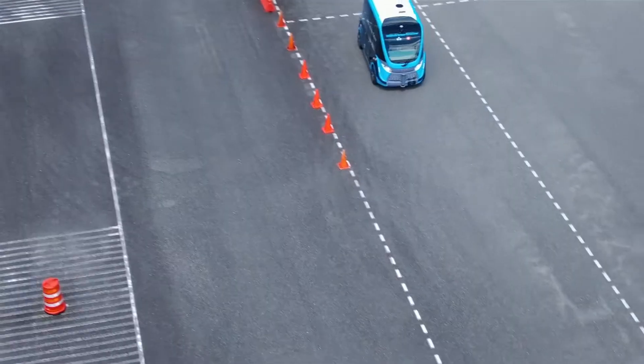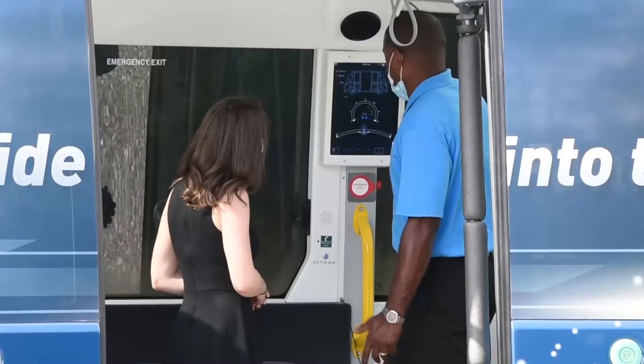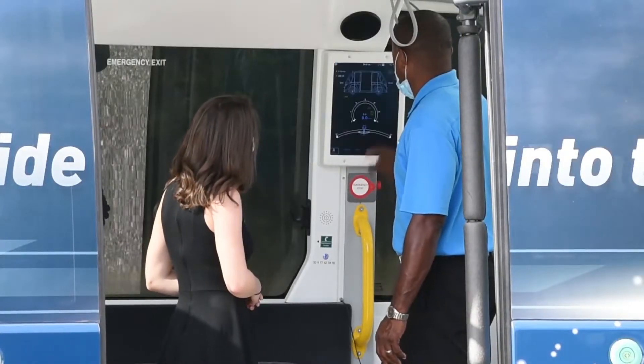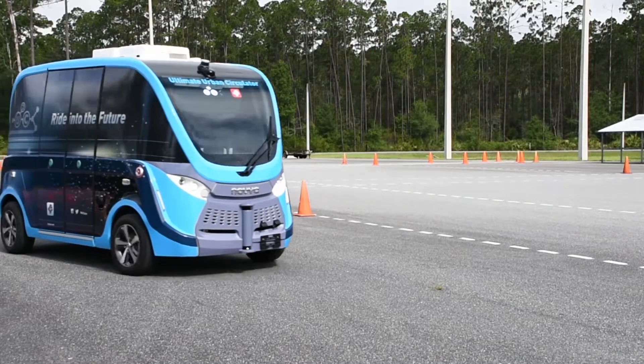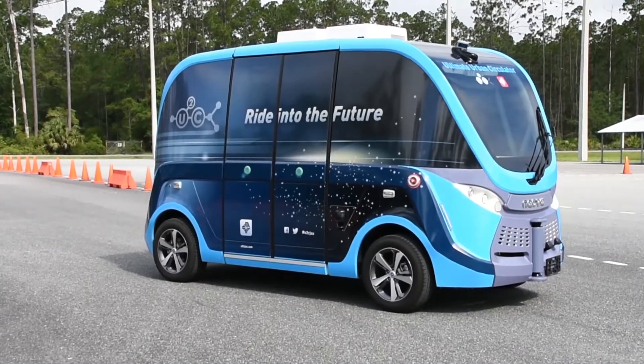We're looking at battery life, user experience, and vehicle optics. From the outside in, what do people see? How does the vehicle interact with the environment? How do the customers on the vehicle feel? Does it accelerate properly? Does it decelerate properly? Does it stop long enough at the stops? All those things we can test.